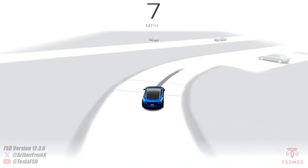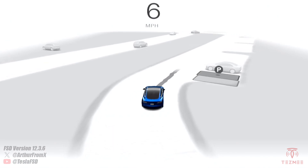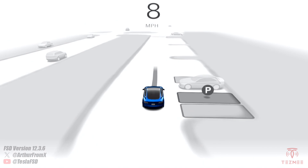Alright, so we're going to do a test here. We're going to find out what is the speed limit that you need to be at for auto park parking spots to show. See here we're at 5 miles an hour — pops up perfectly.